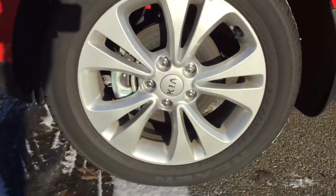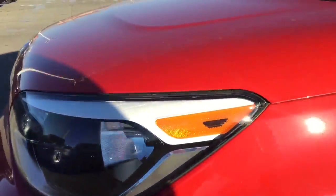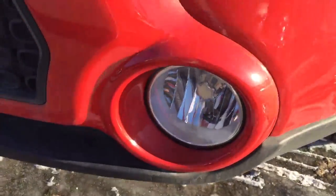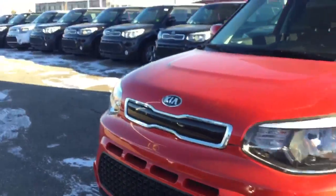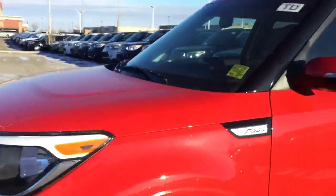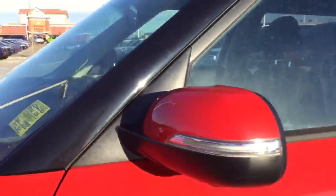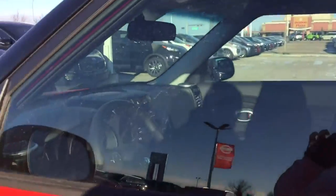2017, 17-inch alloy wheels. You have your projection headlights and you have your fog lights here at the bottom. Gives it a nice aggressive look to the vehicle. Very stylish. You have LED indicators on both mirrors. Let's hop inside the vehicle real quick.